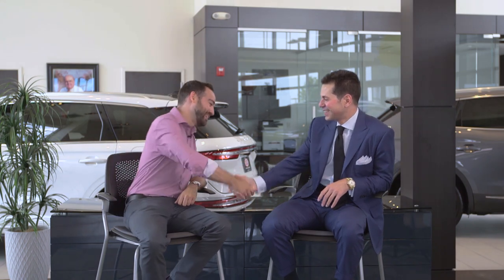Carl clarifies he's not saying they're a charitable organization — they still need to make a profit. But as a family, they've always put the customer first, then their coworkers, then the company. Jordan thanks Carl for being on The Auto Show. Carl jokes about talking for four hours. It was a great conversation.